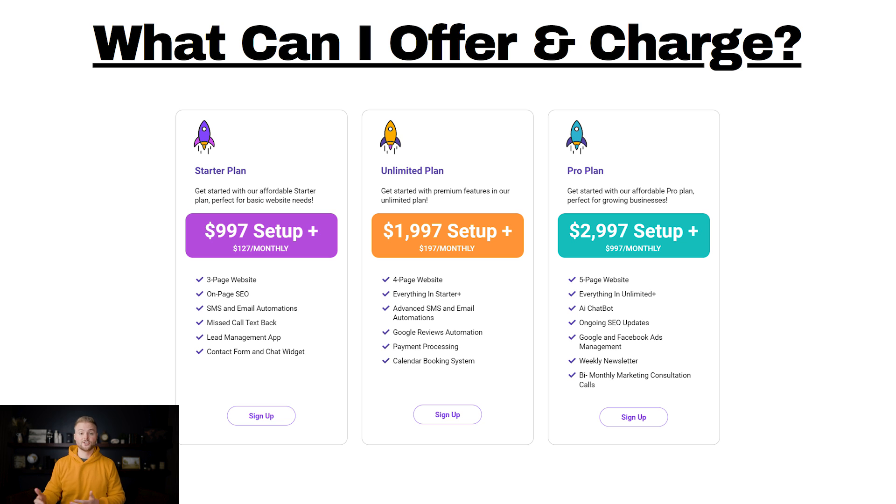You might be asking, what can I actually offer and charge for this? Here's my exact pricing. My first plan is a $997 setup fee — about $1,000 — then $127 per month. It includes a three-page website, on-page SEO, SMS and email automations through the software, missed call text back, a lead management app they can access through their phone, plus a contact form and chat widget on their website to capture leads.